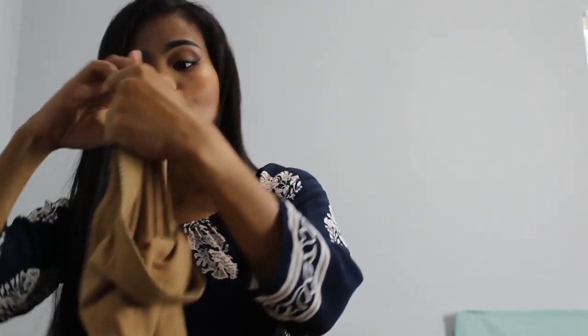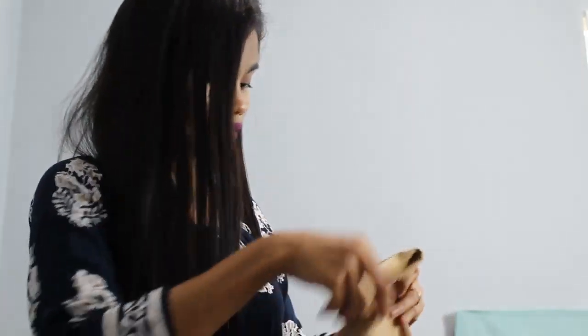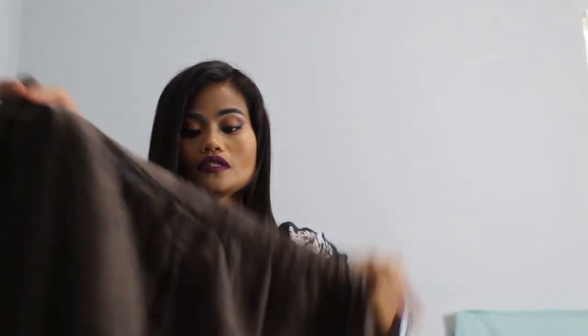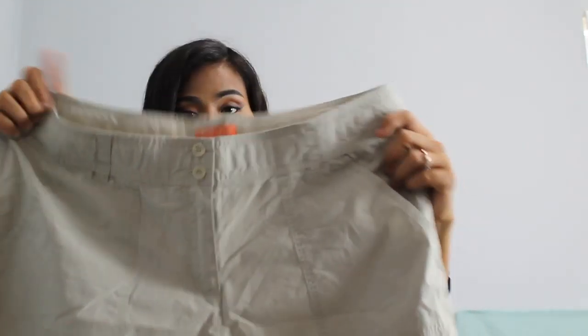Next is another J.Jill slim ankle pants, size large. Next is this Flex, size medium, 100% pull-on pants. Next is this Tommy Bahama Relax, size 6, women's cropper pants — they have a tie drawstring in the cuff. Next is this Soft Surroundings, size PL, they call these Moto pants — the front has a gold drawstring on it.